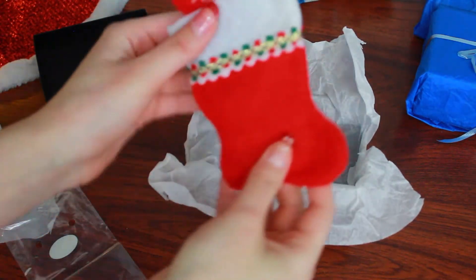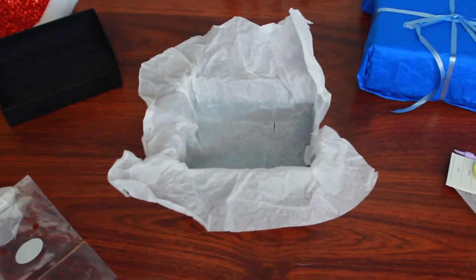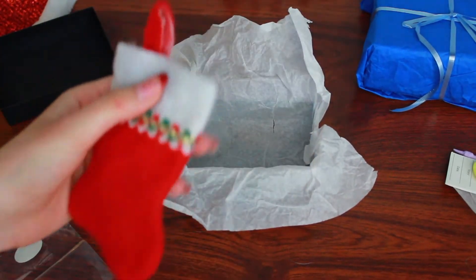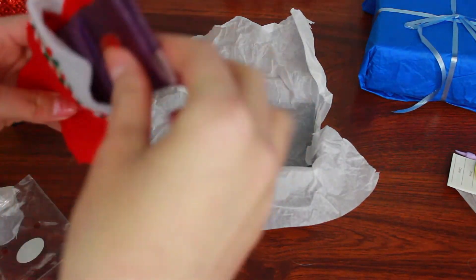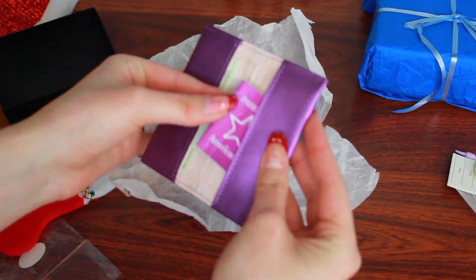I love doll stockings! Next, I have this adorable red doll stocking. It feels like something's inside of it, so let's check this out. It's a passport holder!